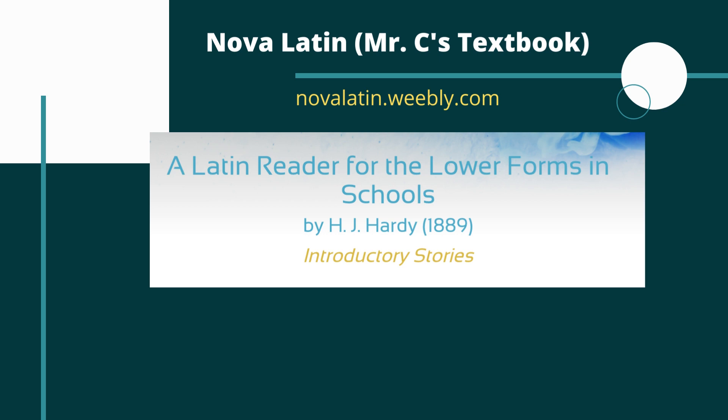If you want some resources on this, you can find it on my Nova Latin site. You can find all of Hardy's stories there, and I'll add the vocab for you as we go so you don't have to constantly look it up. You can use this video to get some grammar tips as well, but there are other things there that should help you out.